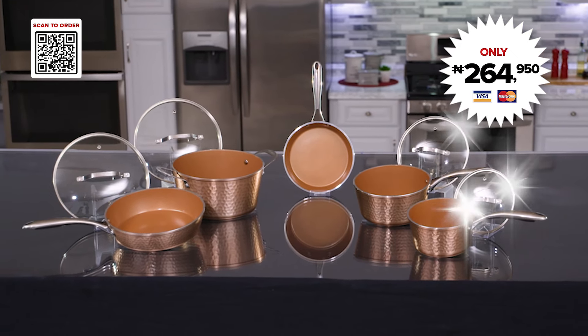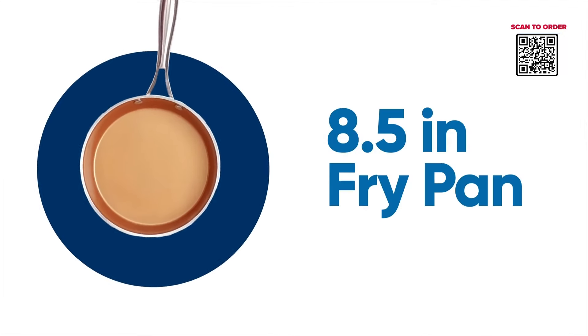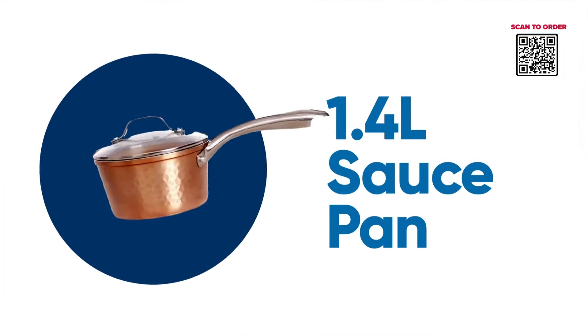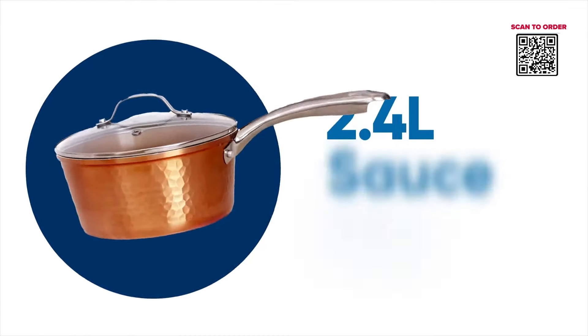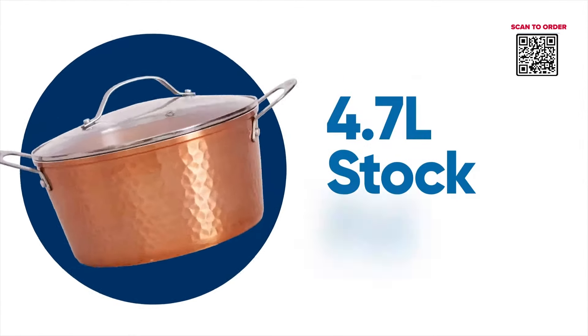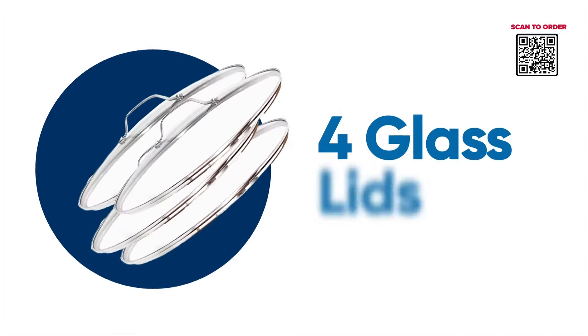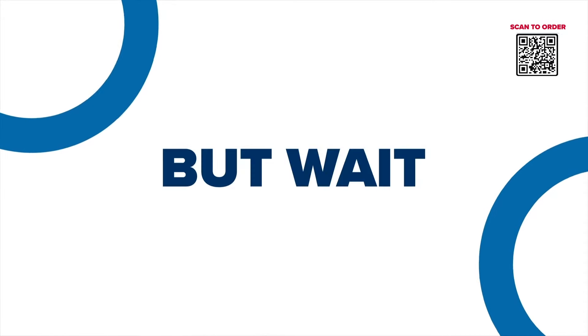This incredible ShopX offer includes one 8.5-inch fry pan, one 10.25-inch fry pan, one 1.4-litre sauce pan, one 2.4-litre sauce pan, one 4.7-litre stock pot, one stainless steel steamer, and four tempered glass lids.